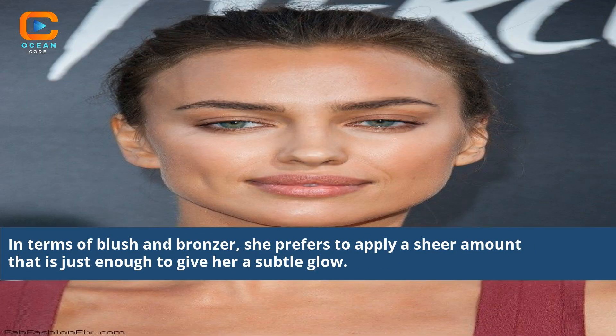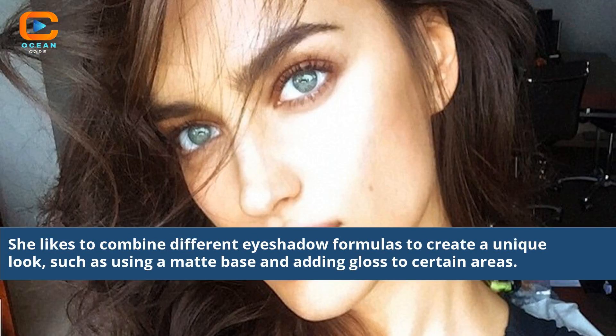In terms of blush and bronzer, she prefers to apply a sheer amount that is just enough to give her a subtle glow. She likes to combine different eyeshadow formulas to create a unique look, such as using a matte base and adding gloss to certain areas.